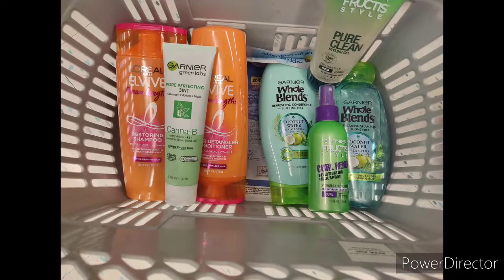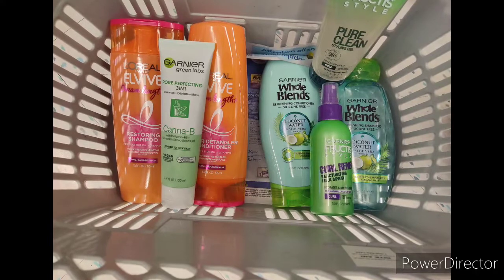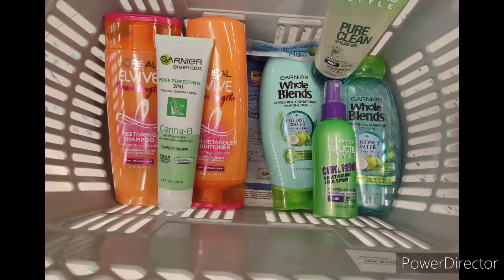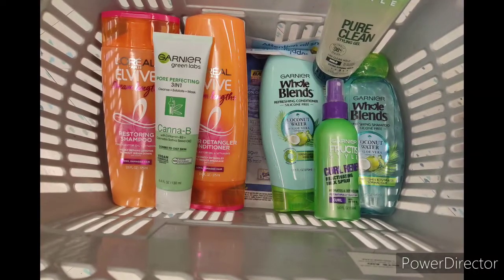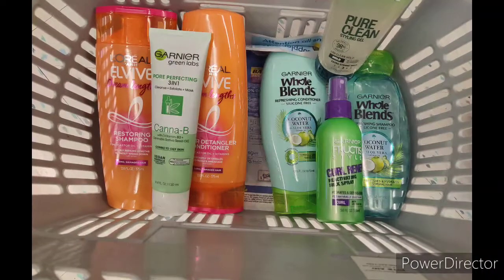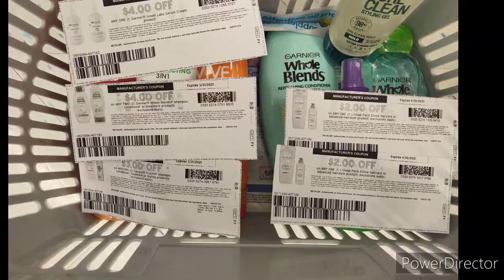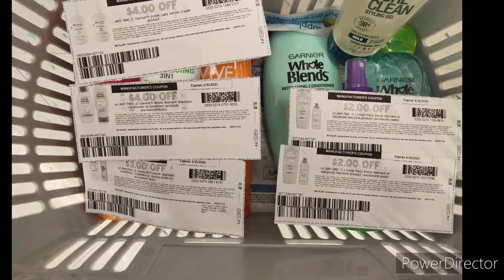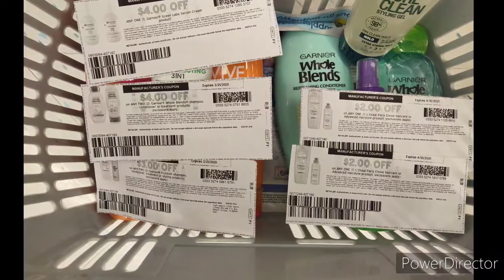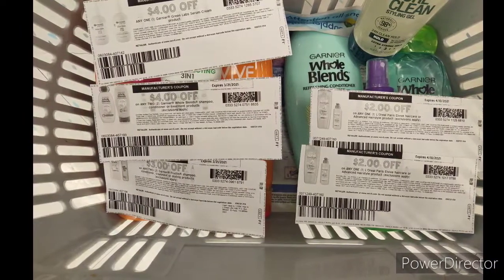For coupons, I used a $4 coupon for the Garnier Green Labs, a $4 coupon for the L'vibe, two $2 coupons for the Garnier hair care, and a $3 coupon for the Whole Blends. After this, I'll let you know what happened at the end.